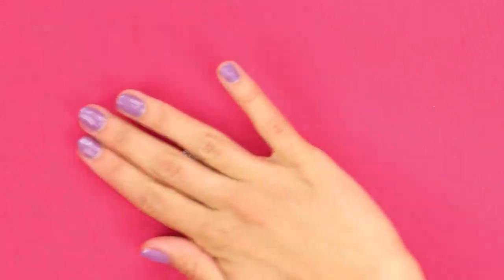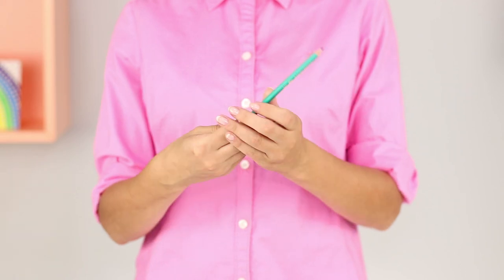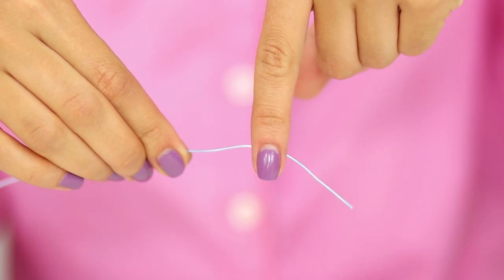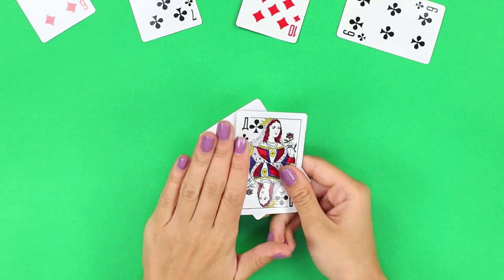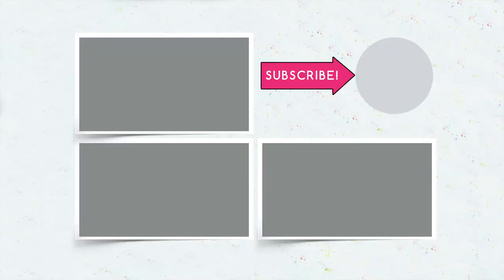Did you like our selection for aspiring illusionists? Which of the tricks will you surprise your friends with? Show them a double-sided pencil, confuse them with the illusion of a bent wire, or frighten them with a triangle cut out of your hand. Write about it in the comments, and don't forget to give a like to this video, subscribe to our channel, and click on the bell!